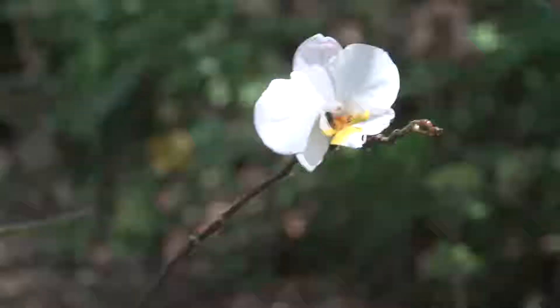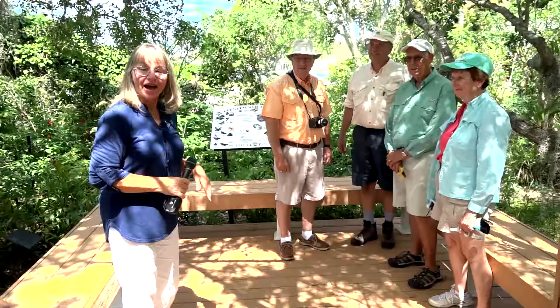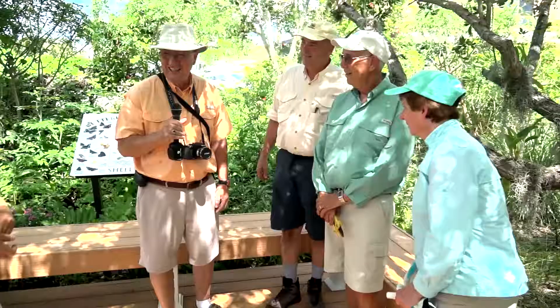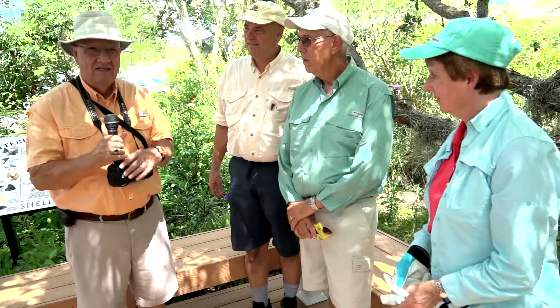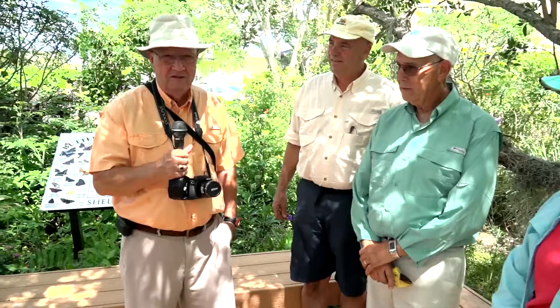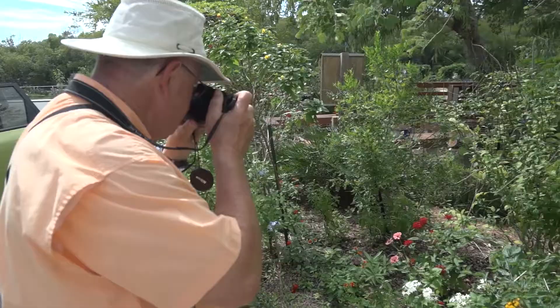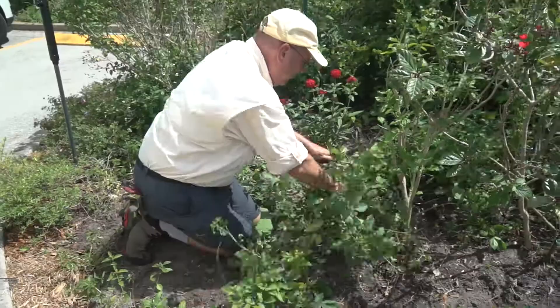I'd also like to introduce you to four members of the Habitat Committee that we're lucky enough to have working here today. Alvin is our photographer. There are something like 180 butterflies in Florida that are recorded, and he has taken pictures of about 28 so far, as well as pictures of all the plants — about 90 so far, which you can identify. Ed Johnston volunteers and does a lot of physical labor. He says he doesn't know anything about butterflies or plants — he just works — but he has a lot of fun.